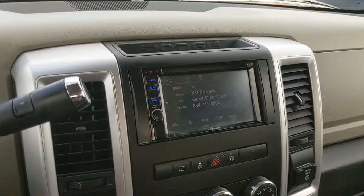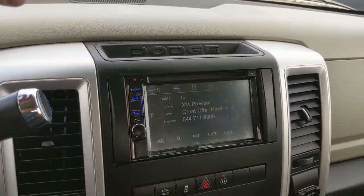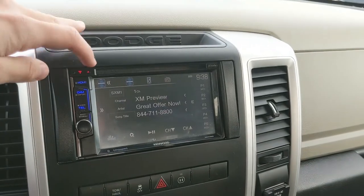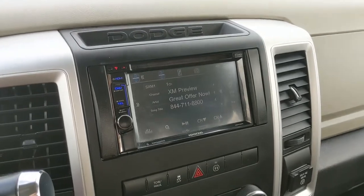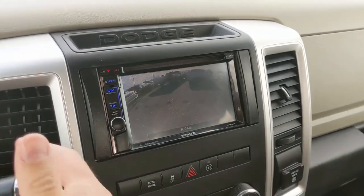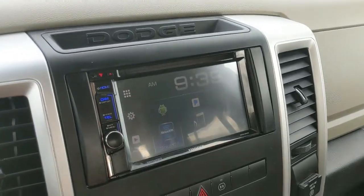Moving on to the center infotainment screen, which is actually an aftermarket Kenwood stereo with touchscreen. It is also hooked up to a backup camera, so you're going to be able to see where you're going and hopefully avoid hitting anything.